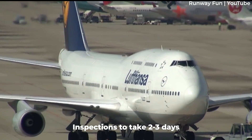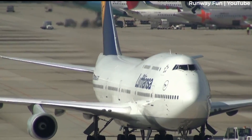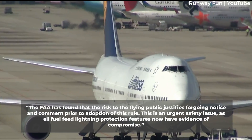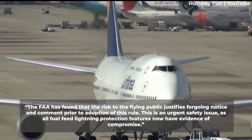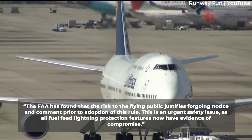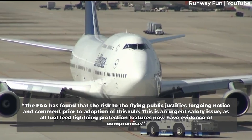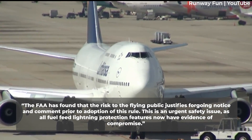Inspections are expected to take between two and three days. The Aviation Safety Agency stated: "The FAA has found that the risk to the flying public justifies foregoing notice and comment prior to adoption of this rule. This is an urgent safety issue, as all fuel feed lightning protection features now have evidence of compromise."